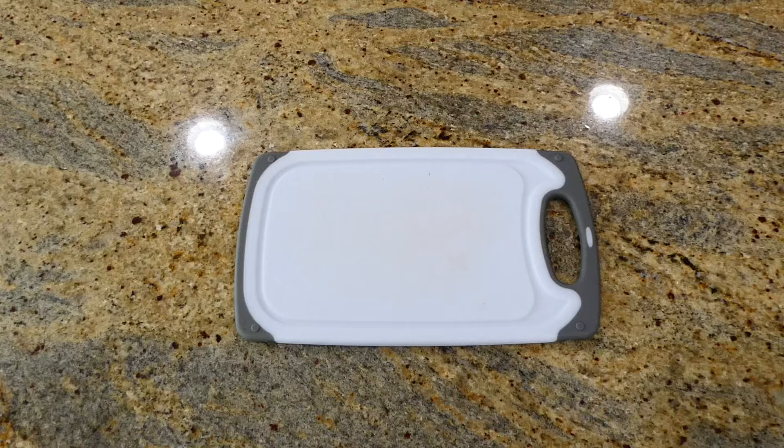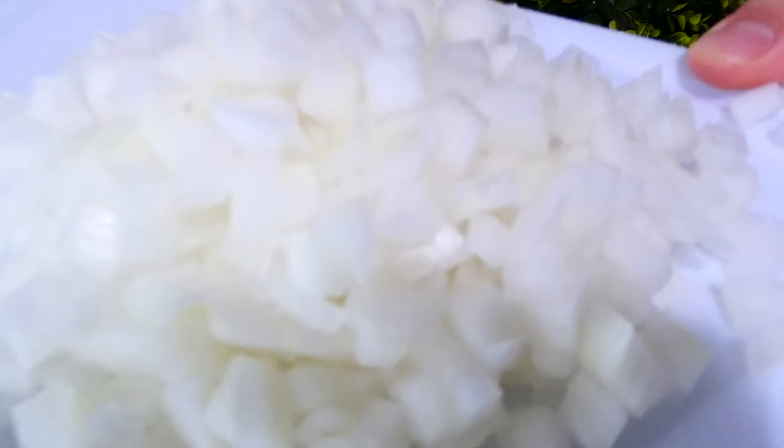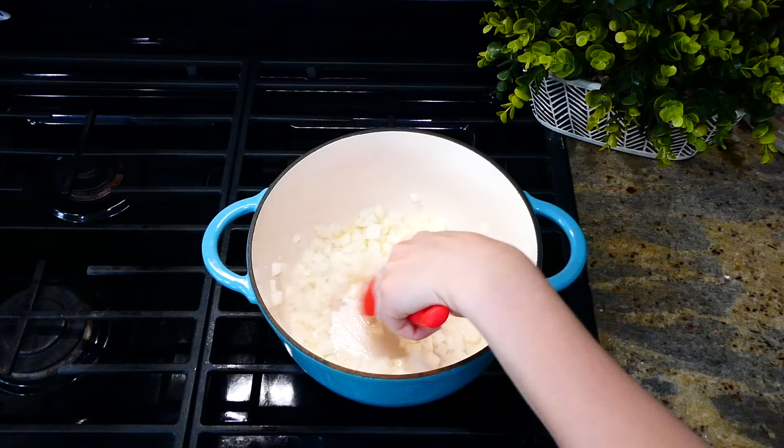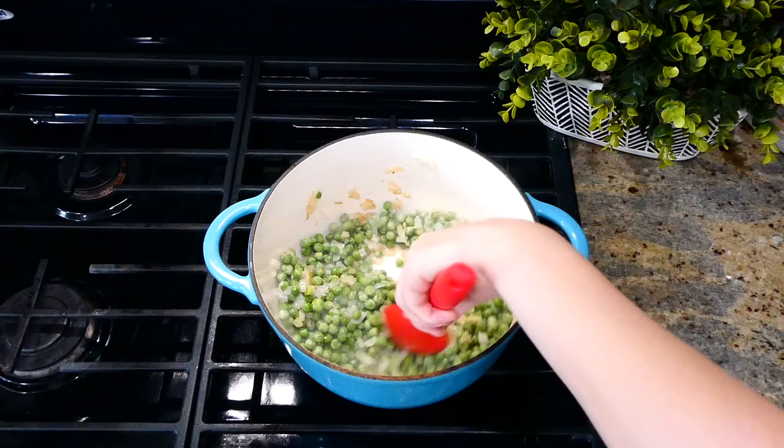Now we're making this pasta and peas dish — you cannot knock this one until you try it. To get it started, I've diced up one onion into smaller pieces. Over to my Dutch oven on the stove, I have a tablespoon of hot olive oil. I'm adding the diced onion in and sautéing it for about five minutes until it starts to get soft. Now that my onion is soft, I'm adding one frozen bag of sweet peas in and stirring them around to cook for an additional one to two minutes.